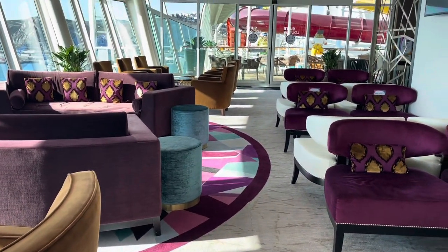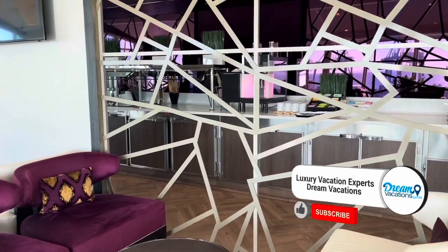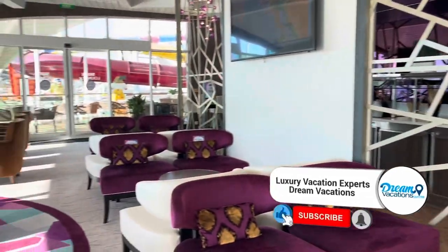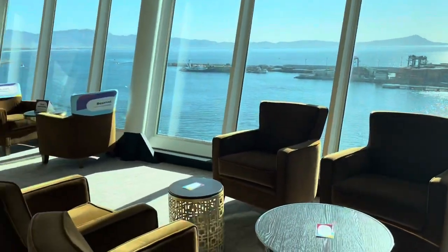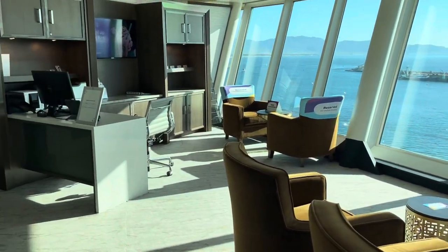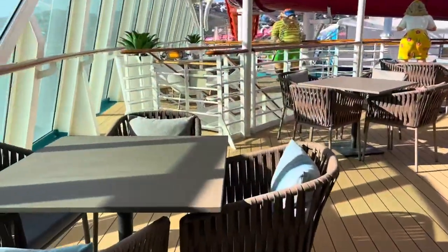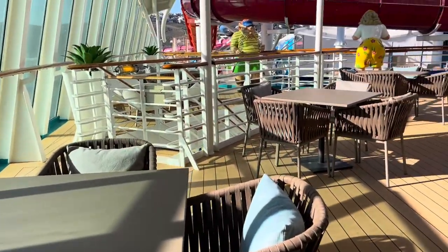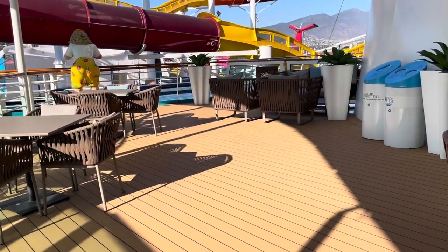This is the suite lounge. From 5:30 to 8:30 at night they have an open bar — a full bar — which was great. They have coffee throughout the day as well, and appetizers at night. It's just a nice place to hang out. The concierge is also there to help with dining reservations or anything else you need, so that's an extra VIP service you get with the suite life.